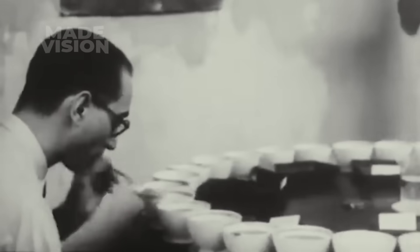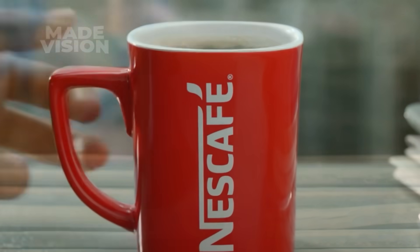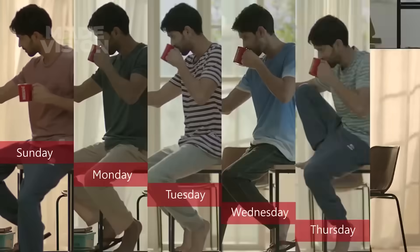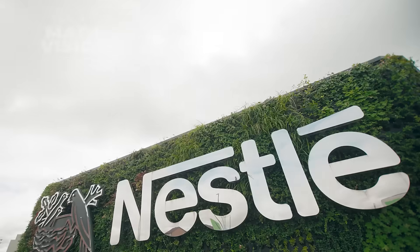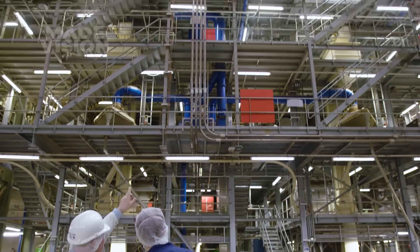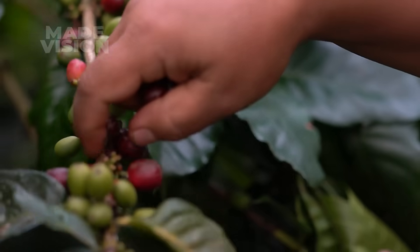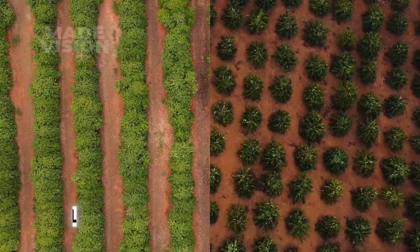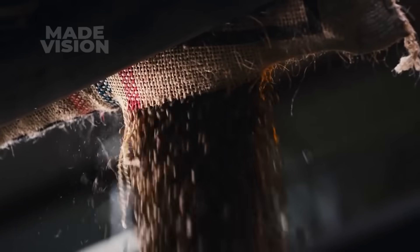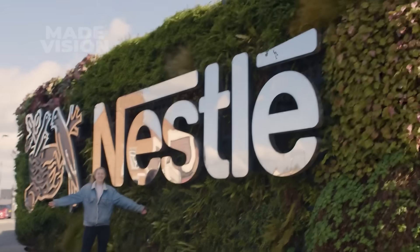Instant coffee has come a long way since it was first introduced in 1890, becoming the go-to fuel for everything from morning commutes to late-night study sessions. At the forefront of this caffeinated revolution is Nestle's Nescafe, brewing up an incredible one billion cups every single day. It all kicks off with the dedication of over 100,000 farmers in coffee growing powerhouses like Brazil and Vietnam, supplying more than 13 million bags of beans to Nestle's 24 cutting-edge factories across the globe.